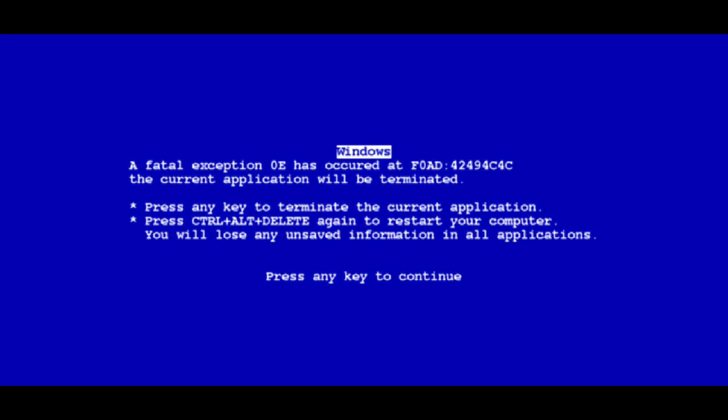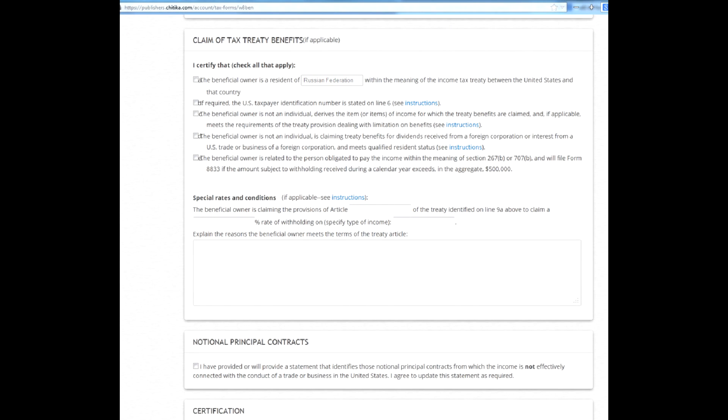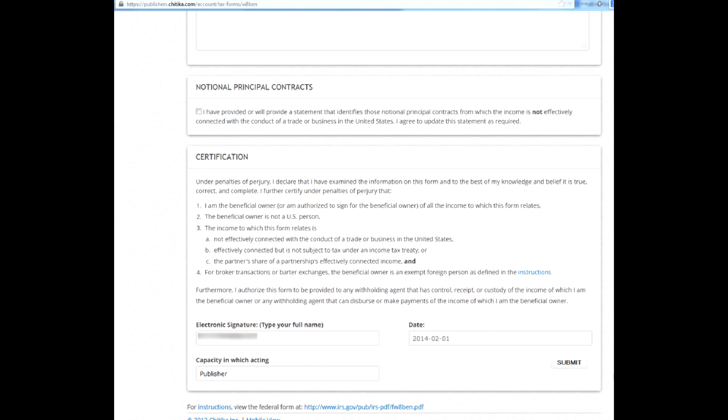Microsoft, for Christ's sakes! Once completed, leave all the remaining fields empty — do not tick anything! Close to the very end, enter your full name and your role in the process. I wrote 'Publisher.'